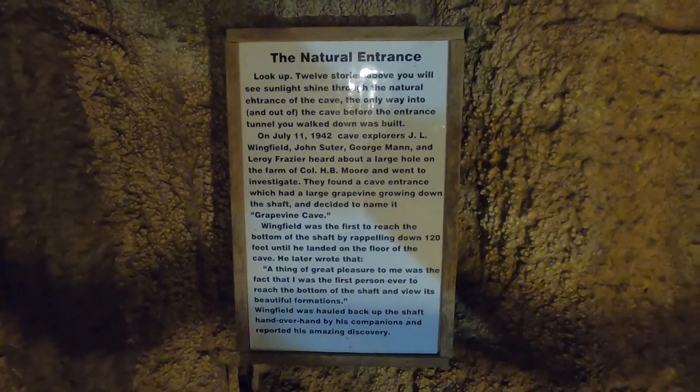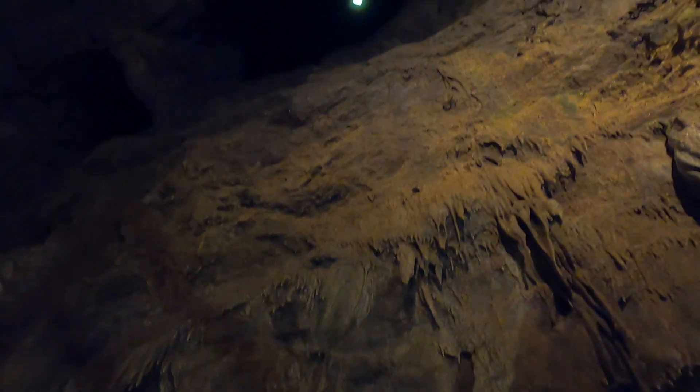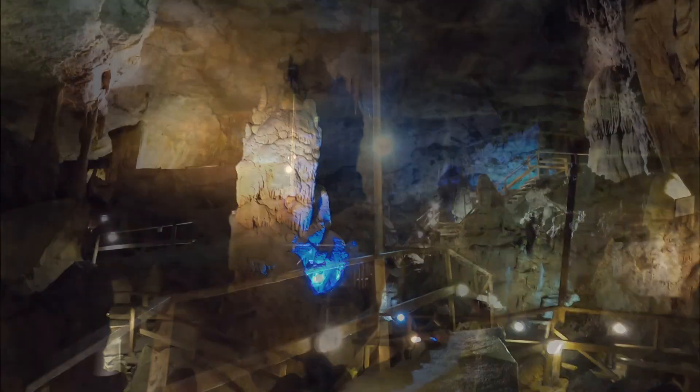Notice all this stuff on the floor? How would all of that have gotten down here anyway? Well, just up above us is the original entrance. I sure am glad they've upgraded this place a bit since then. As you can see, we have successfully made a loop and now we're approaching back toward the entrance.